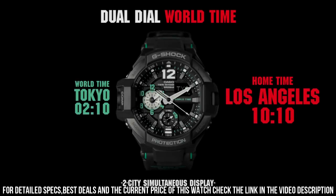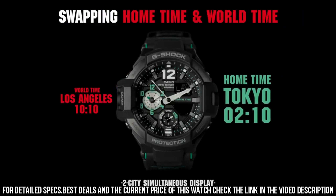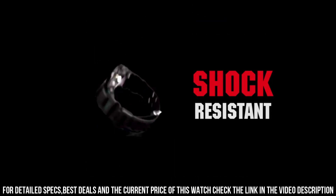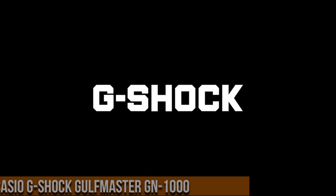Display type: analog digital. Case diameter: 5.2 cm. Case thickness: 16.6 mm. Band width: 24 mm. Band color: black.